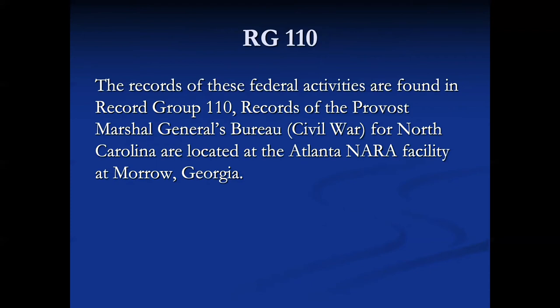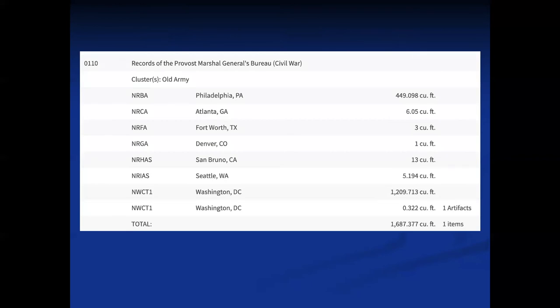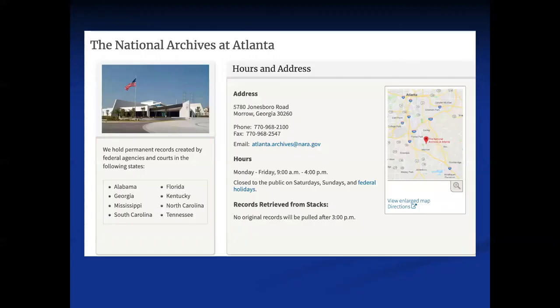These records are found in Record Group 110, the records of the Provost Marshal General's Bureau, Civil War. The ones for North Carolina are located in Atlanta, Pennsylvania's are in Philadelphia, and Colorado's are in Colorado — wherever there's a regional archives. Denver has very little, about one cubic foot; San Bruno, California has 13 cubic feet. Philadelphia has a good bit. You want to contact the regional archives to determine which one has your provost marshal materials. Atlanta has Alabama, Georgia, Mississippi, South Carolina, Florida, Kentucky, North Carolina, and Tennessee.